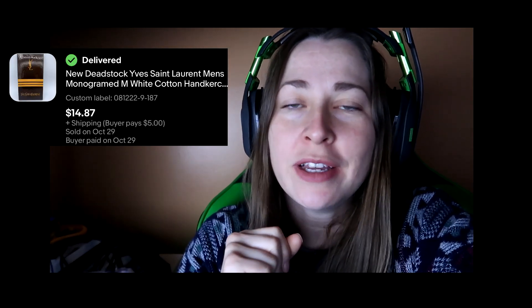Hello, editing Bob here — I forgot to mention these deadstock Yves Saint Laurent monogram white cotton handkerchiefs that I found when I went to the bins with Brett in Richmond. They sold for my full asking price of $14.87 and the buyer paid for shipping. Back to you, other Bob.